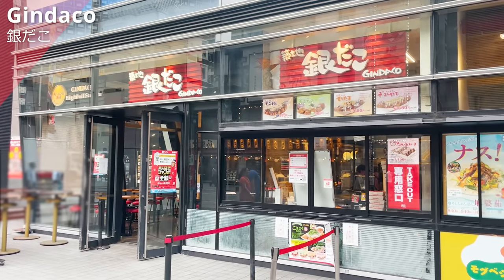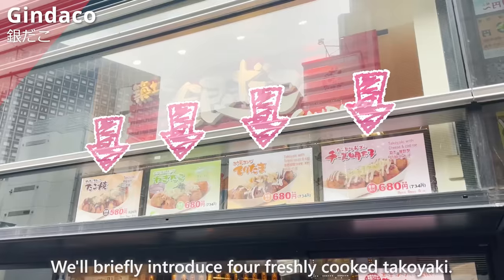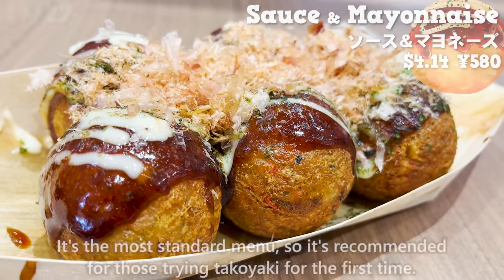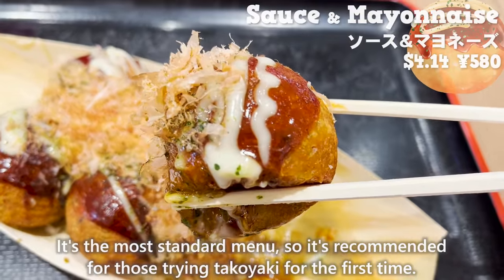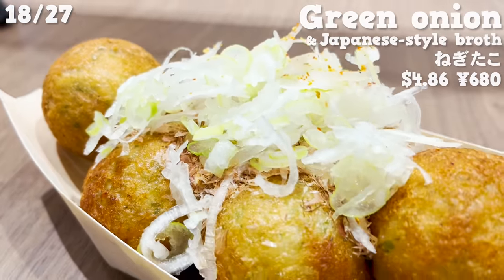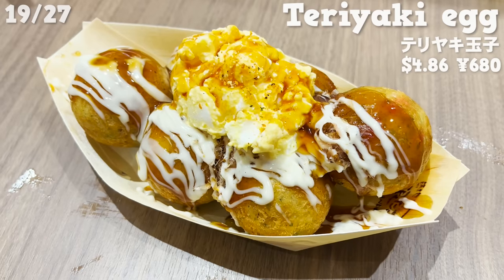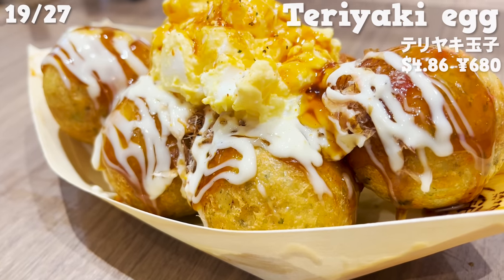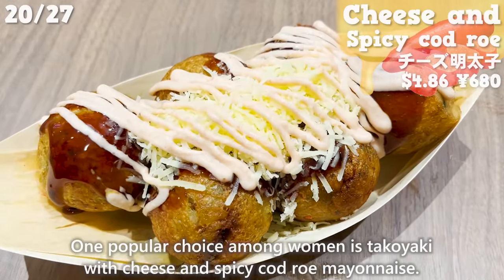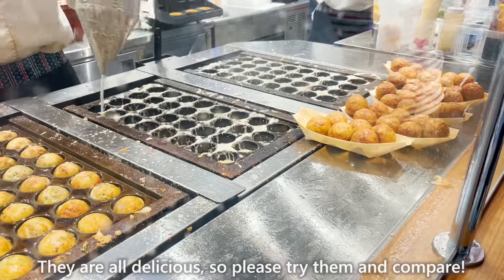Next, we'll introduce Gindako, the takoyaki shop with the most stores in Japan. We'll briefly introduce four freshly cooked takoyaki varieties: takoyaki topped with sauce and mayonnaise (the most standard, recommended for first-timers); takoyaki with green onions and bonito flakes eaten by dipping in Japanese-style broth for a refreshing taste; one topped with eggs mixed with mayonnaise for a more satisfying option; and takoyaki with cheese and spicy mentaiko mayonnaise, popular among women. They are all delicious, so please try and compare.